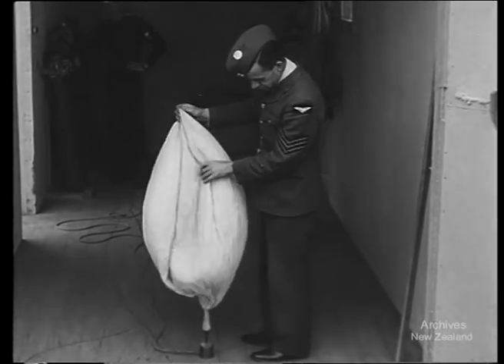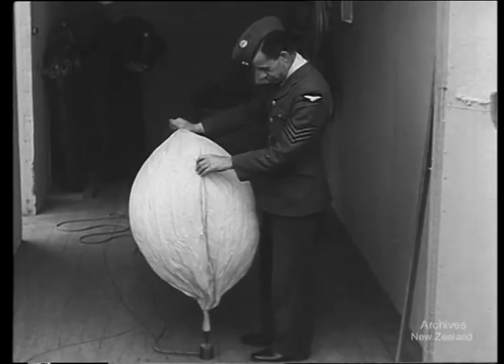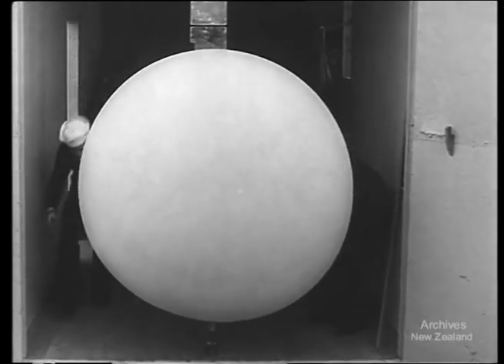For American and New Zealand personnel at this northern meteorological station, the weather is more than a topic of conversation. It's an all-time job. Today they want to get the lowdown on the weather high up, so they're getting this balloon ready for a reconnaissance flight into the stratosphere.